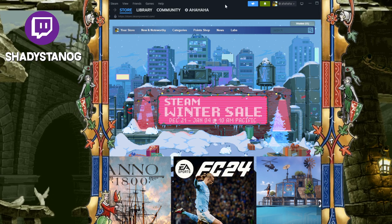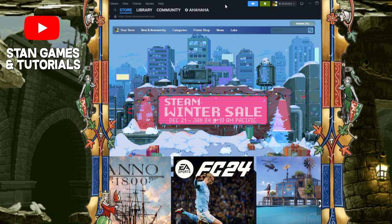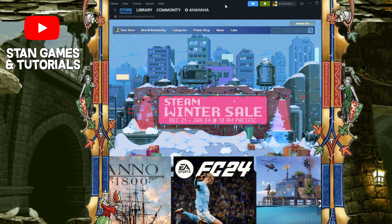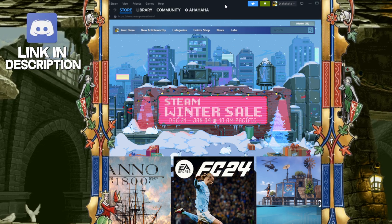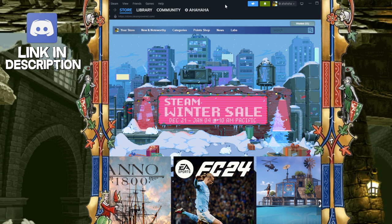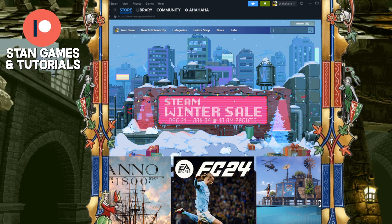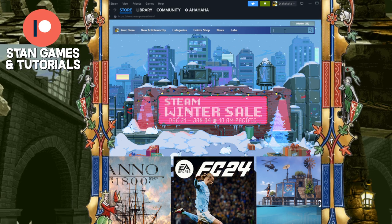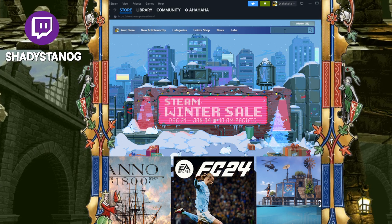Alright boys, we are back to another Steam Winter Sale video. Today we're going to be talking about the best $10 and below games. Like always, I have other videos out there — $1 games, $5 games and below. This is going to be the $10 games and below. We also have the best deals, all linked down below, so go check out the rest to find something in your price range or see where you can get the most bang for your buck. But let's do it — $10 and below.